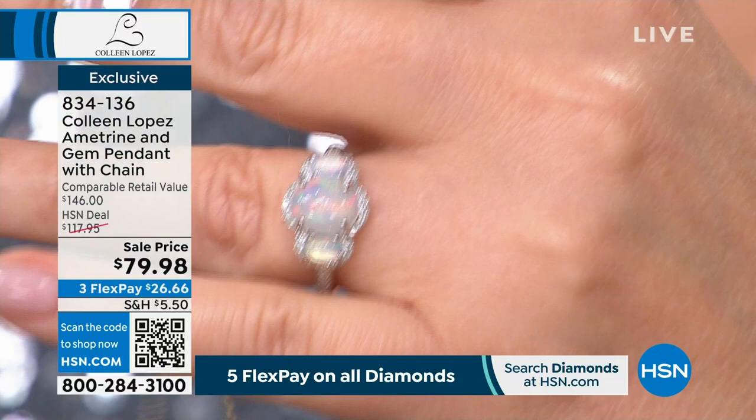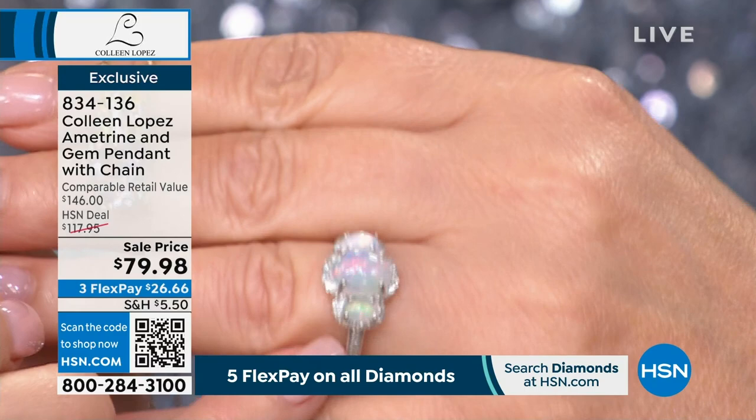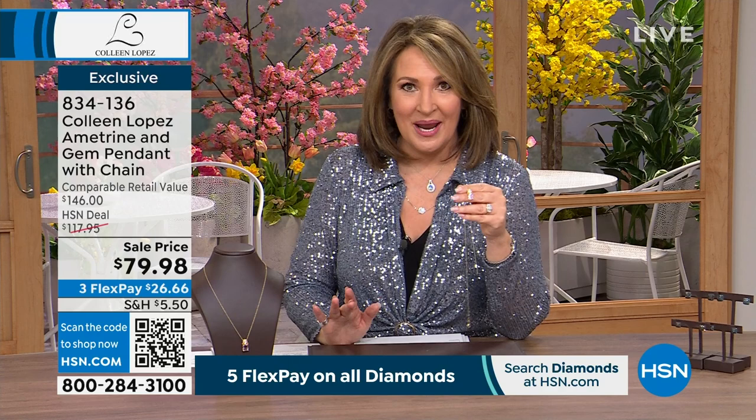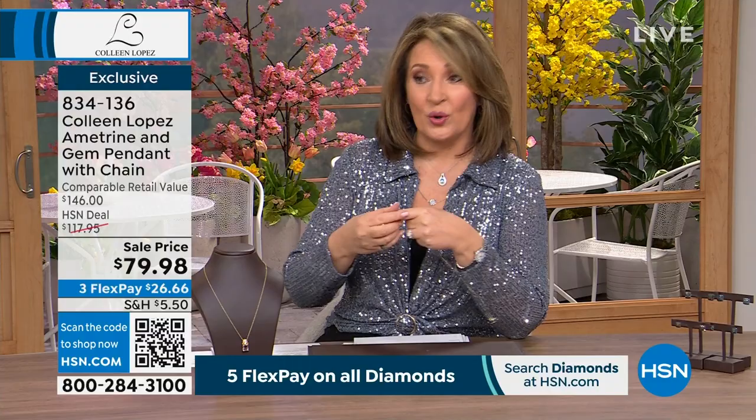It's really a combination of two birthstones — February and November — all in that one beautiful God-given stone. They're both colors of quartz, sister stones. Most of the material we get for ametrine over the years is out of Brazil. This one is actually Bolivian. We have a very difficult time sourcing this gemstone because it is so rare — a very unusual natural combination of colors in one piece. It does come on a nice chain with an adjuster, going from 18 to 20 inches. Item 834136.